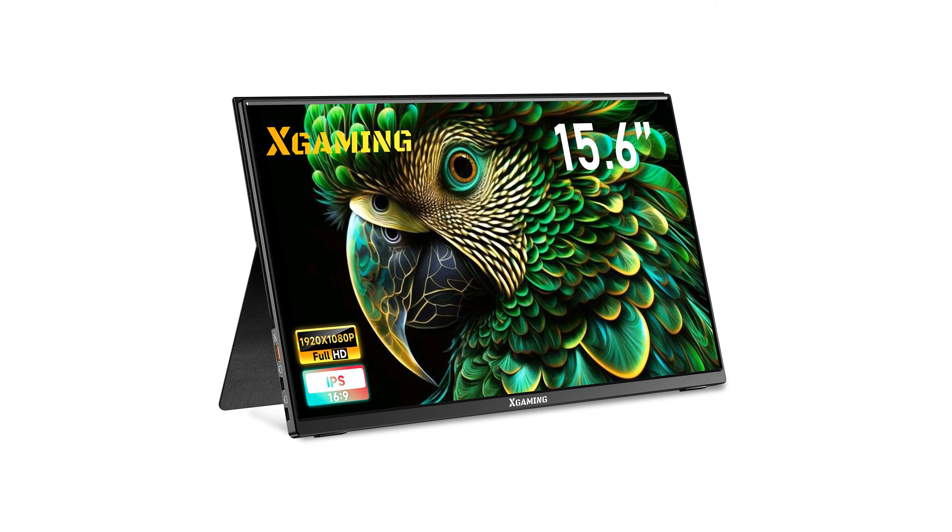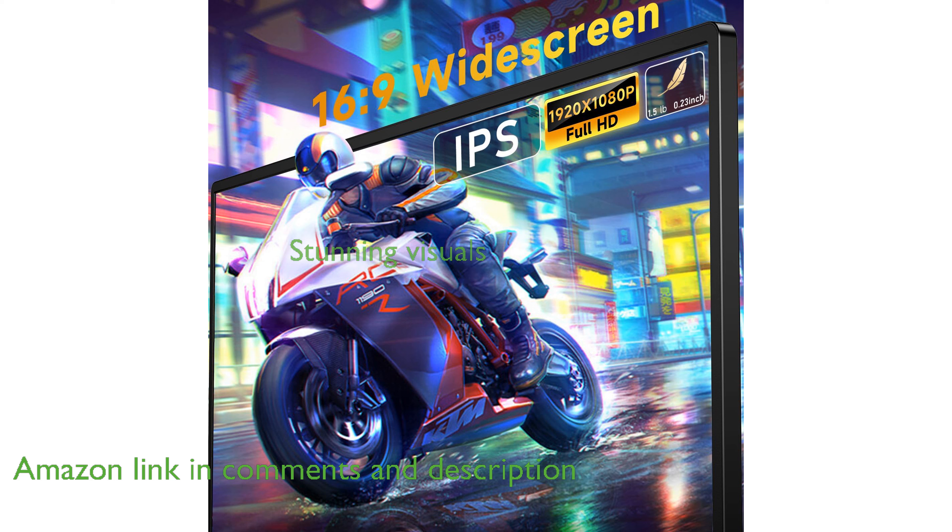The Memzui 15.6-inch FHD portable monitor is exceptionally lightweight, making it perfect for those frequently on the move. With its advanced IPS screen and full high-definition resolution, this monitor offers a stunning visual experience.